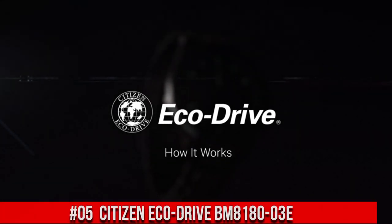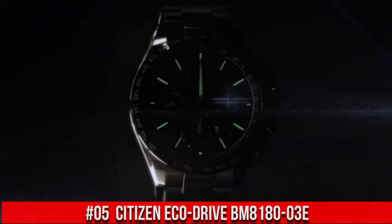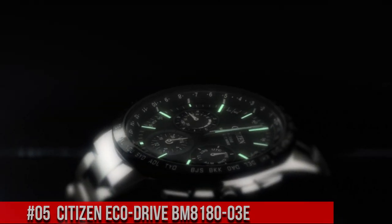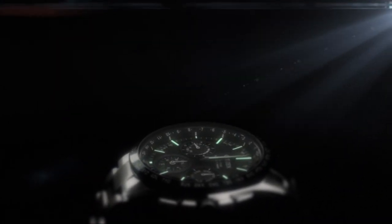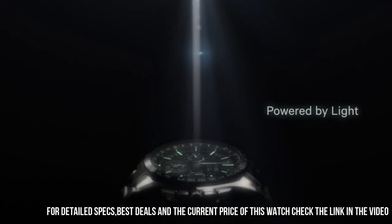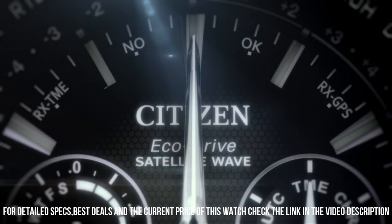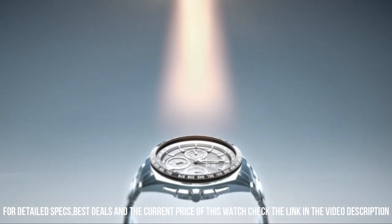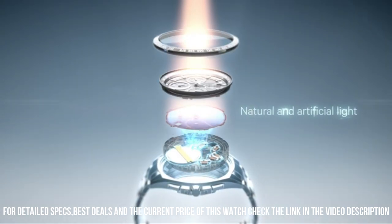Number 5: Citizen Eco Drive BM8180-03E. Wonderful watch and suitable for years of use. I live a very active life — hiking trails through states, climbing, snorkeling and diving, working with knives and cutlery, mechanic bays.